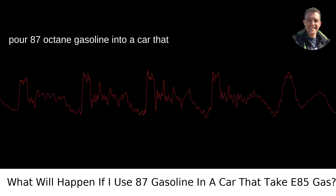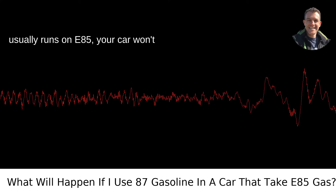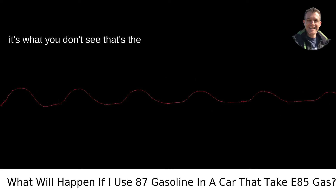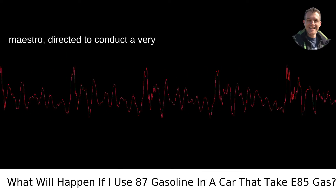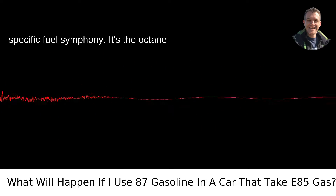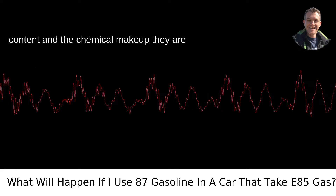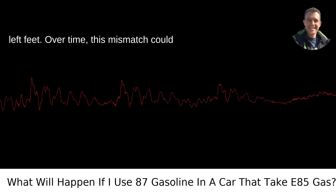If you pour 87-octane gasoline into a car that usually runs on E85, your car won't transform into a pumpkin, nor will it likely leave you stranded immediately. But it's what you don't see that's the concern. The engine of an E85 vehicle is a maestro, directed to conduct a very specific fuel symphony. It's the octane content and chemical makeup they are designed to dance with, and traditional 87-octane fuel might waltz in there with two left feet.